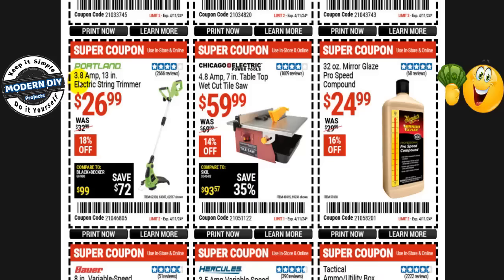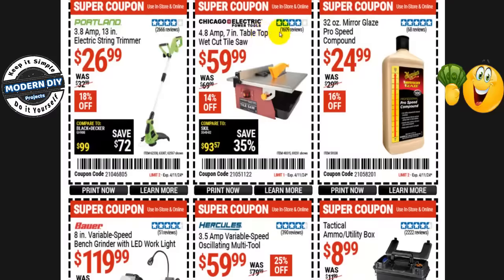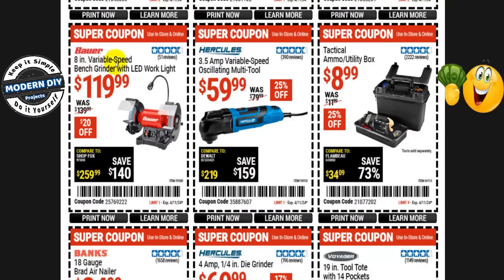The Portland 3.8-amp 13-inch electric string trimmer is $27 right now, normally $33 — 18% off. The Bauer 8-inch variable speed bench grinder with LED work light is $120, normally $140 — only $20 off. The Hercules 3.5-amp variable speed oscillating multi-tool is $60, normally $80 — 25% off. They will have Hercules cordless tools on sale at the Black Friday sale, but this corded tool won't be included. Check out the Black Friday video on my channel for details.